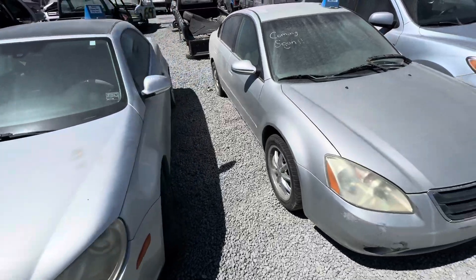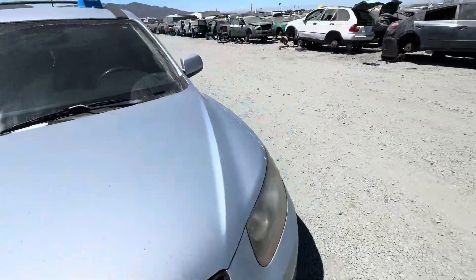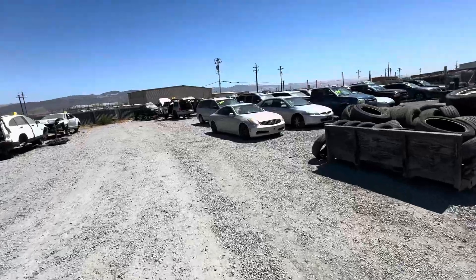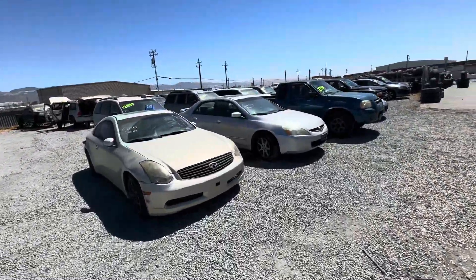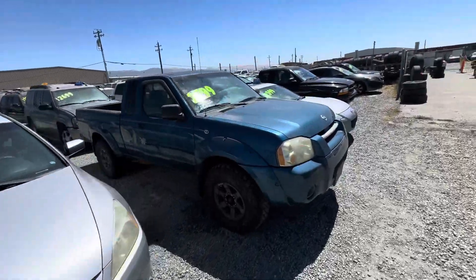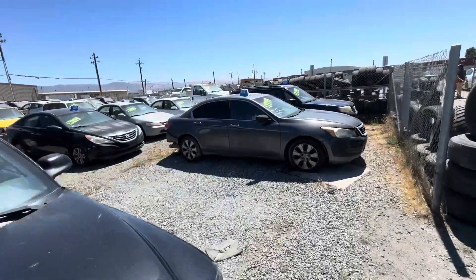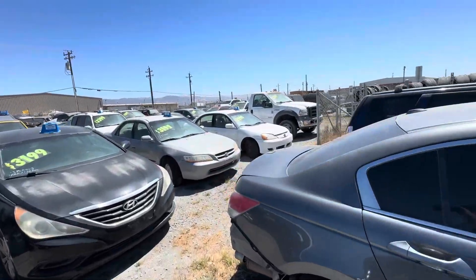These are not big cars. I thought they were just swinging around for their big lot over here. There's a big Ford F450.